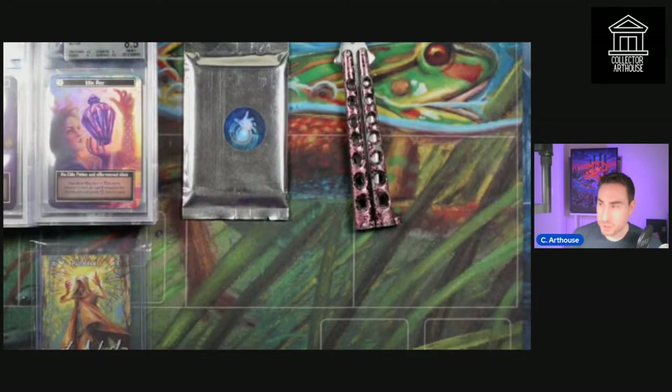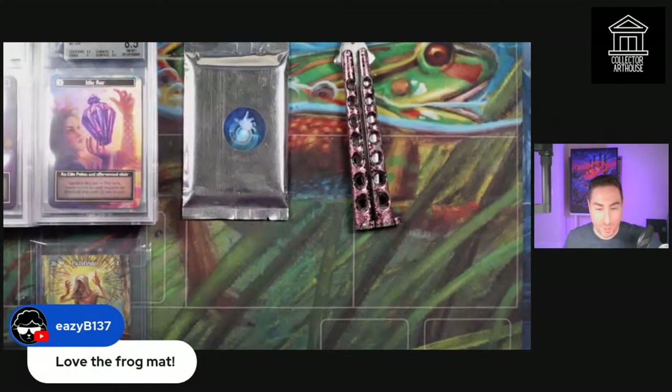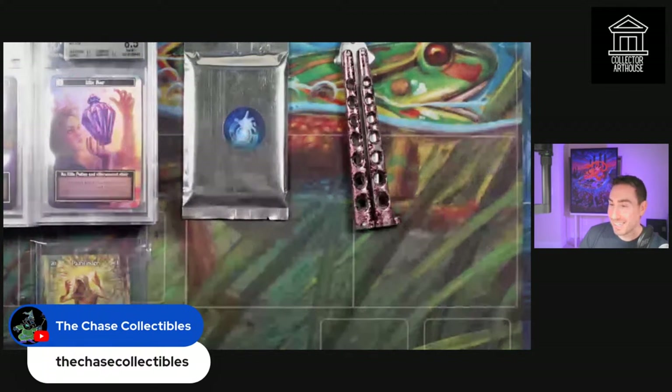Let me tell you about what's going on with that beta stone. There's a channel called The Chase Collectibles — Kyle Wilson — and he said that if he reached 50 YouTube subscribers he would give away a non-foil beta Philosopher's Stone. He pulled it from a pack, hit 50 subs, and graciously offered to give it away on one of my next lives.